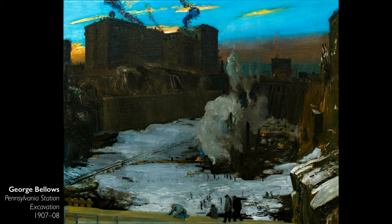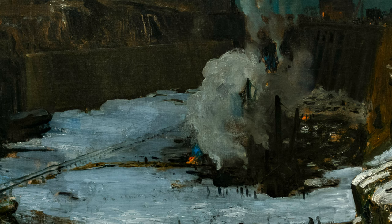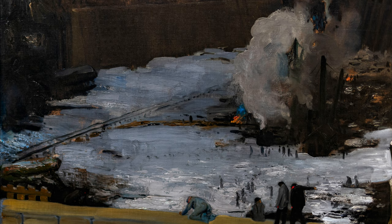This painting is so unexpected because instead of seeing the triumph of the skyscrapers of New York or the triumph of technology, we're looking at this bleak, dirty pit in the earth. Bellows was really interested in conveying the underside of the city's progress during this period. He's using vigorous, raw, slashing brushwork to convey the snow and the details in the scene. It has a very dirty and gritty quality.